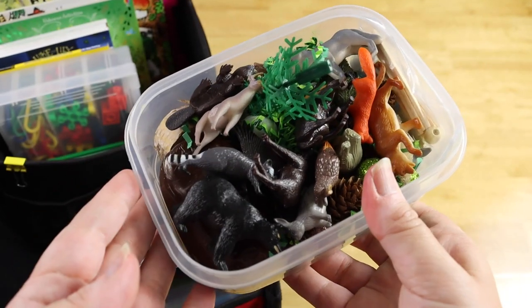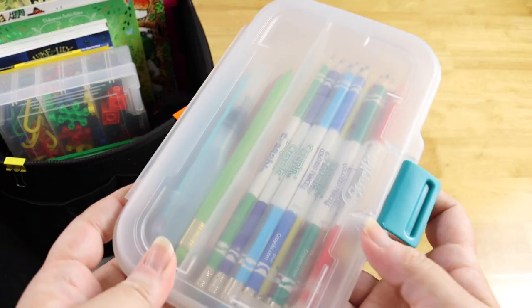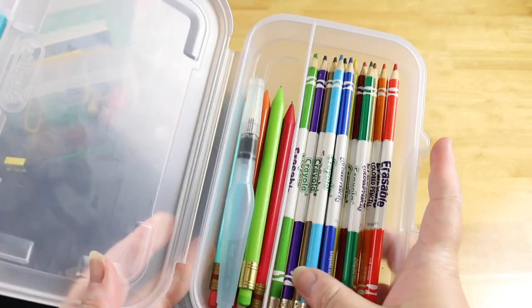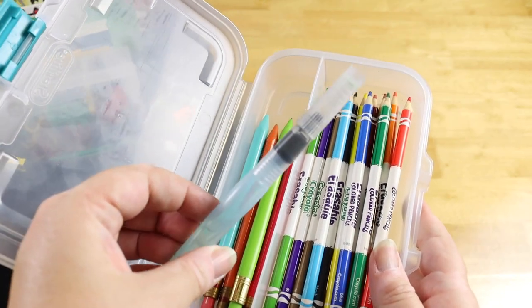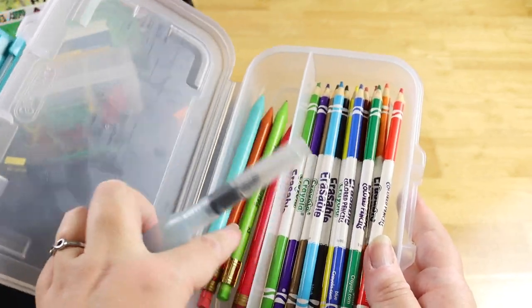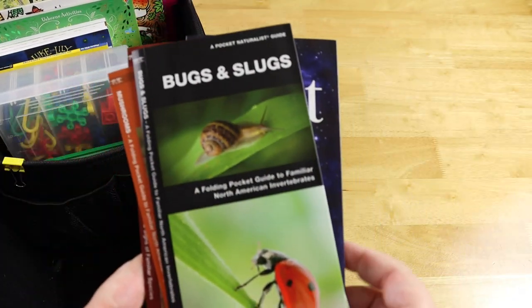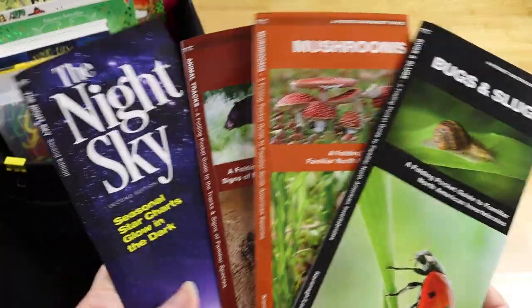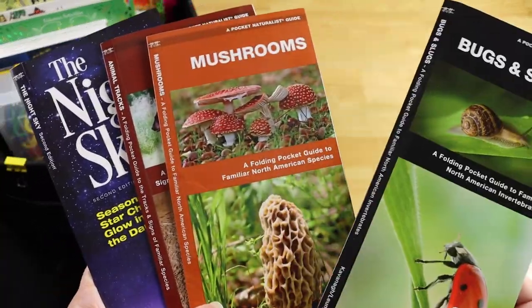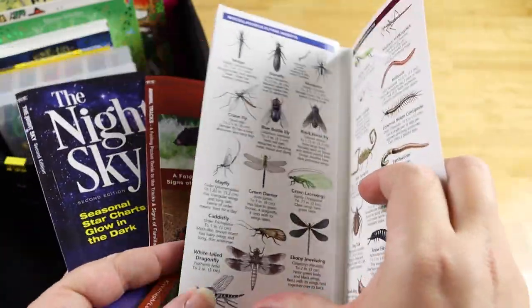I always keep this supply kit in the car for her — it has her erasable Crayola pencils, a water paintbrush, and some pencils and pens. Because we're going to national parks, I also threw in these little brochures about the night sky, animal tracks, mushrooms, and bugs and slugs, so she can look at them on the way or when we stop at different spots.